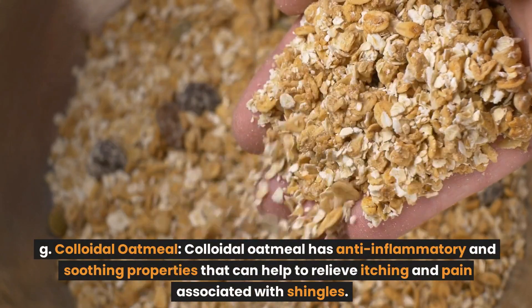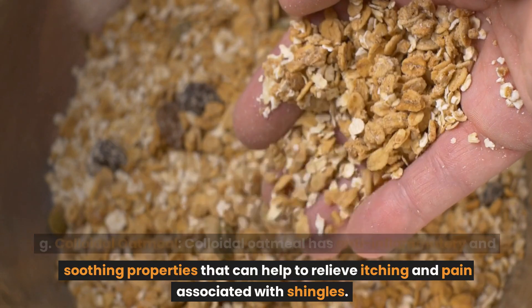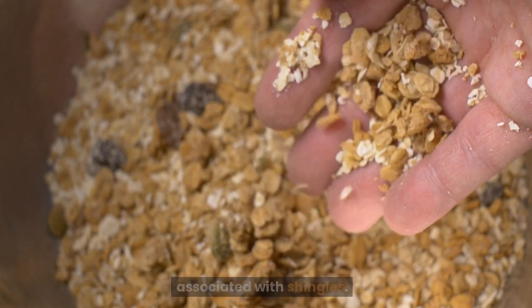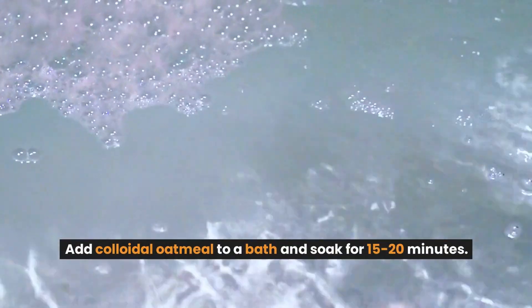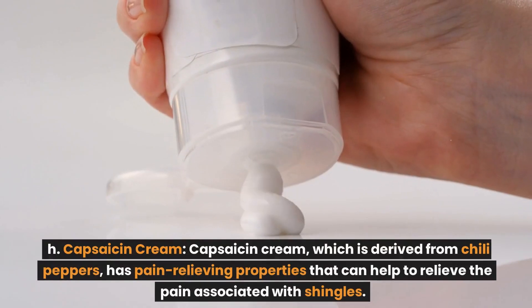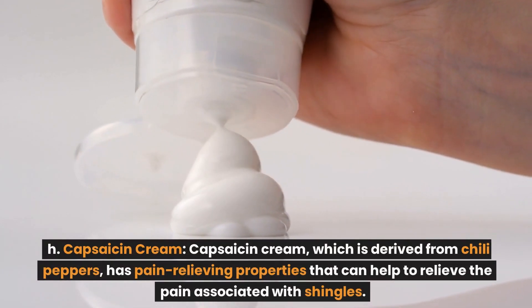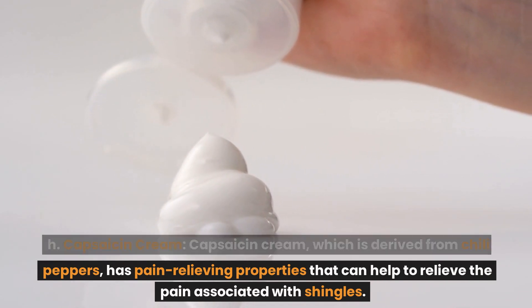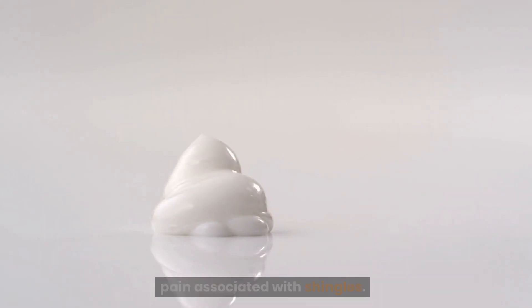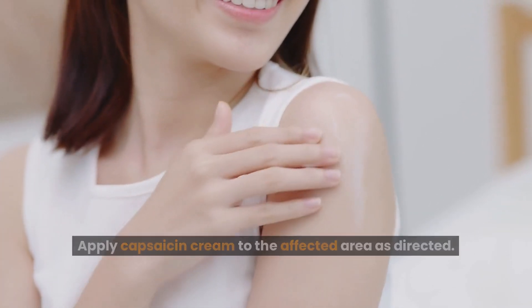Colloidal oatmeal has anti-inflammatory and soothing properties that can help to relieve itching and pain associated with shingles. Add colloidal oatmeal to a bath and soak for 15 to 20 minutes. Capsaicin cream, which is derived from chili peppers, has pain-relieving properties that can help to relieve the pain associated with shingles. Apply capsaicin cream to the affected area as directed.